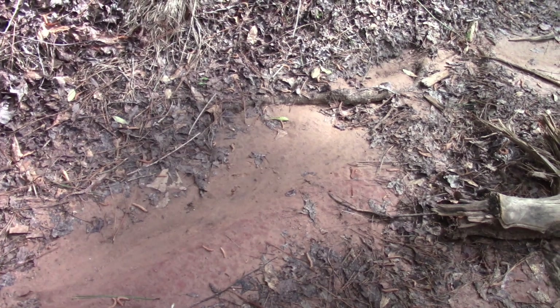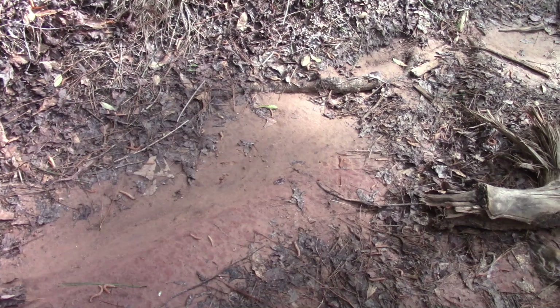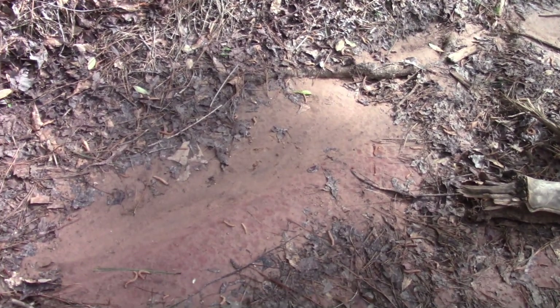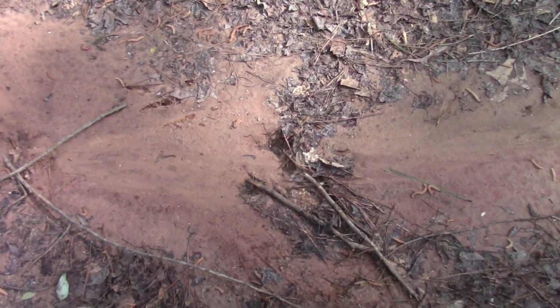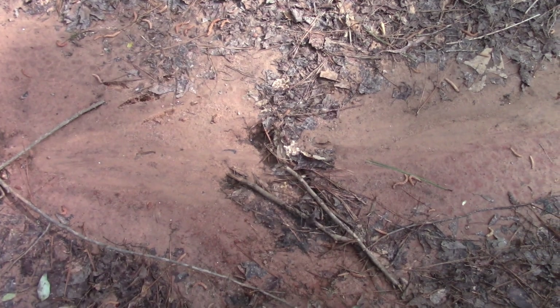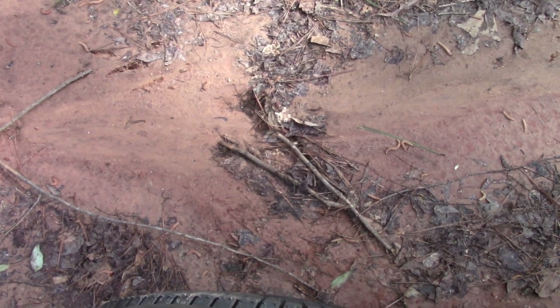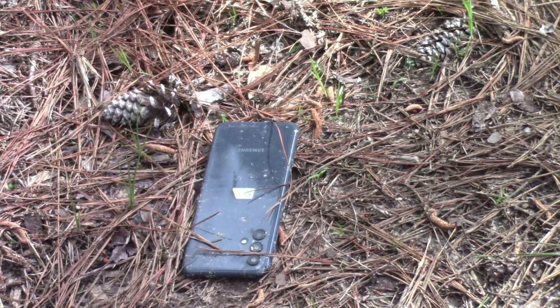Now we're starting to see fresh turkey tracks — there and there. They look smallish, look like hens, but turkeys at least.